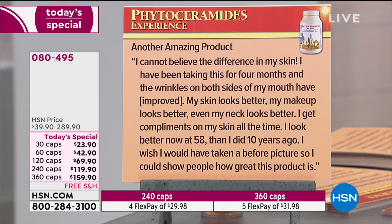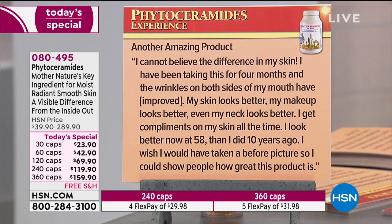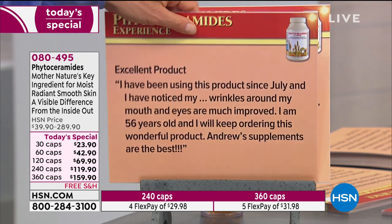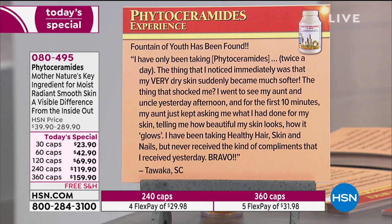My skin looks better, my makeup looks better, even my neck looks better. I get compliments on my skin all the time. I look better now at 58 than I did 10 years ago. I wish I would have taken a before picture so I could show people how great this product is. Excellent product. I've been using this product since July and I've noticed my wrinkles around my mouth and eyes are much improved. I'm 56 years old and I will keep ordering this wonderful product. Andrew's supplements are the best.